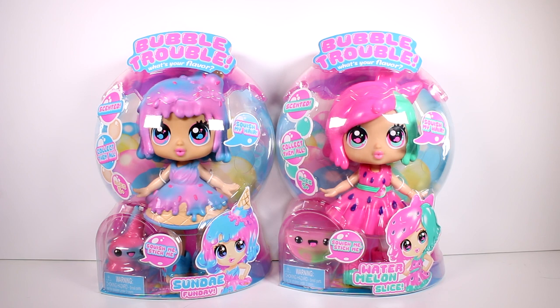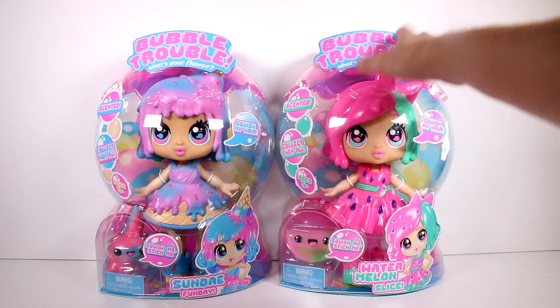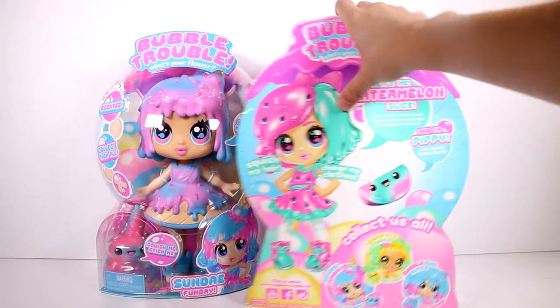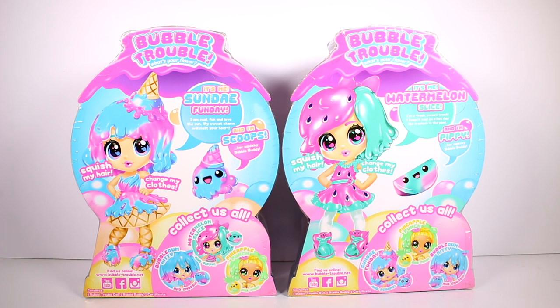It says 'squish my hair' — I'm guessing it has squishy hair, that'd be so cool. They come with a little friend that says 'squish me, stick me.' Sunday Funday says: I'm cool, fun, and love the sun. My sweet charm will melt your heart. And I'm Scoops, her squishy bubble buddy.